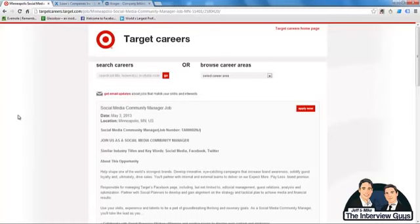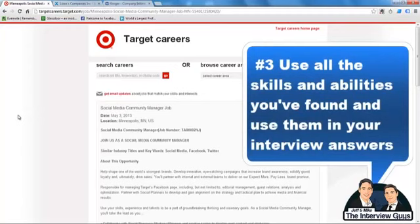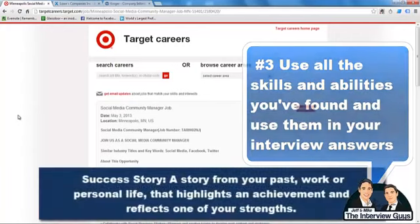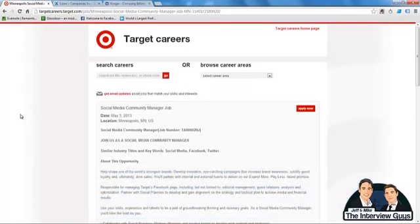Step number three brings everything together from your analysis of the job description — all the obvious skills and abilities and all the unobvious ones — and you're going to use those to answer your interview questions. One of the best ways to do this is to use success stories: simply a story from your past work or personal life that highlights an achievement and reflects one of your strengths. You take one of your success stories and infuse it with the knowledge, skill, and ability you found in the job description, connecting it to a success story that highlights that strength. The last and most crucial step is to frame your entire answer around the job you're interviewing for.